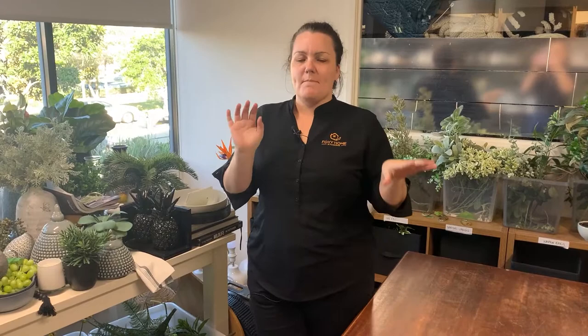So we are back at the warehouse. We did the install yesterday out in Mermaid Waters and it was very glam, very pink. So now we're going to switch to more of a moodier house.